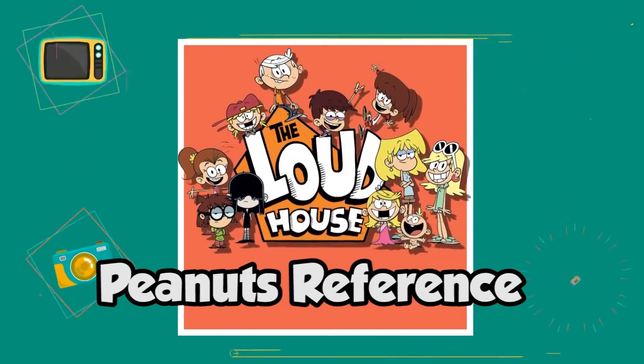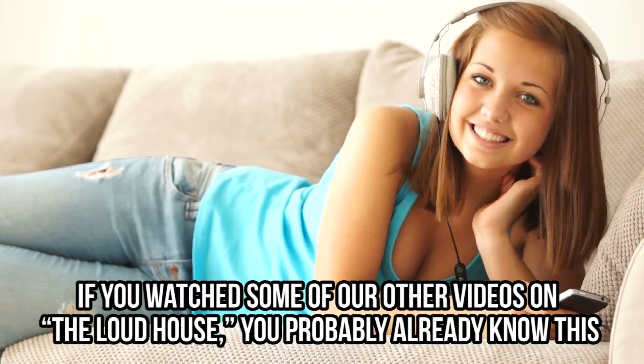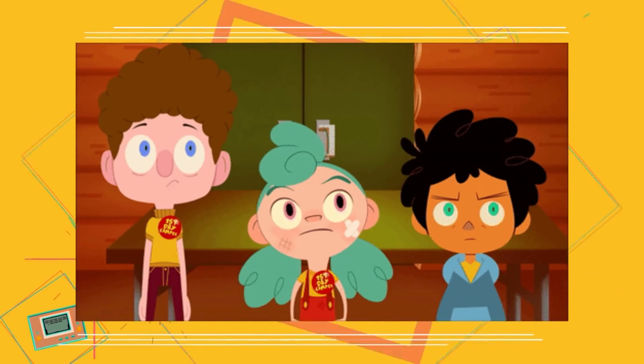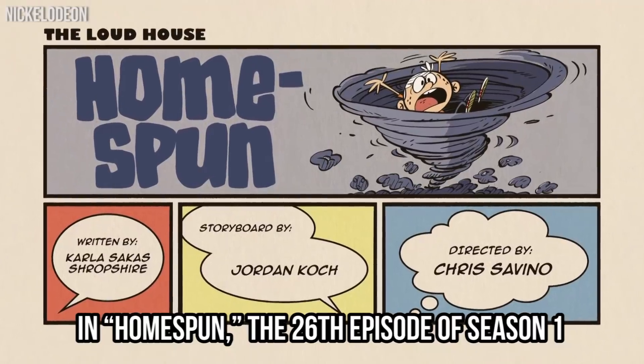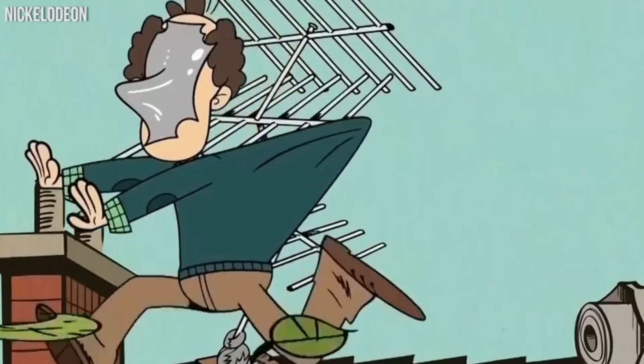Peanuts reference. If you watched some of our other videos on the Loud House, you probably already know this. But there's a specific small detail in one of the scenes only real fans of the show managed to catch, and you might not even notice what is going on unless you're a huge fan of Peanuts. In Homespun, the 26th episode of season 1, we see Lloyd Loud Sr. fixing the roof antenna.